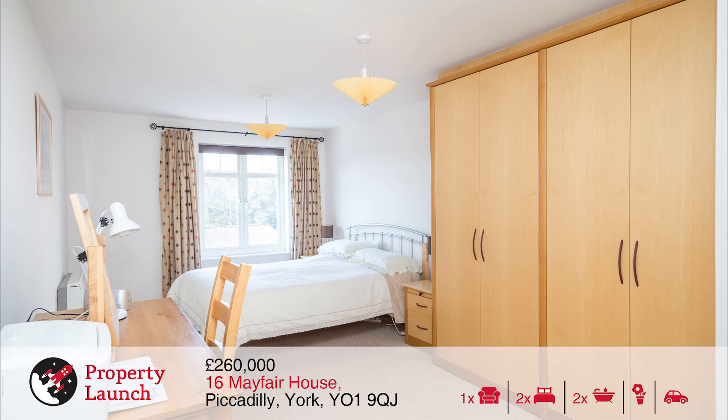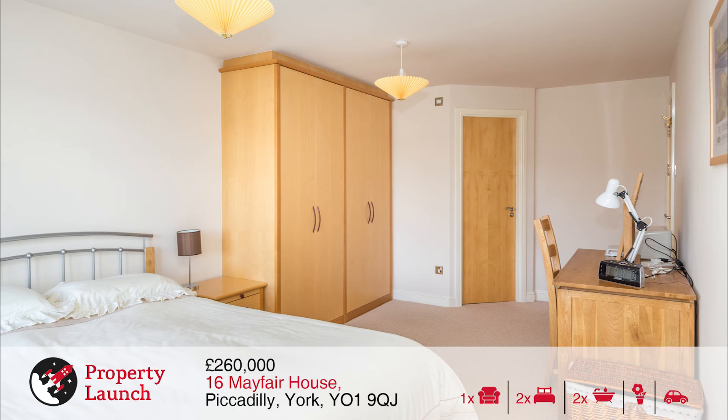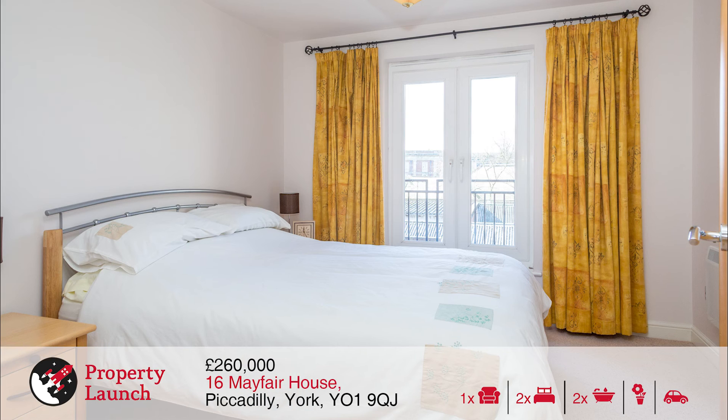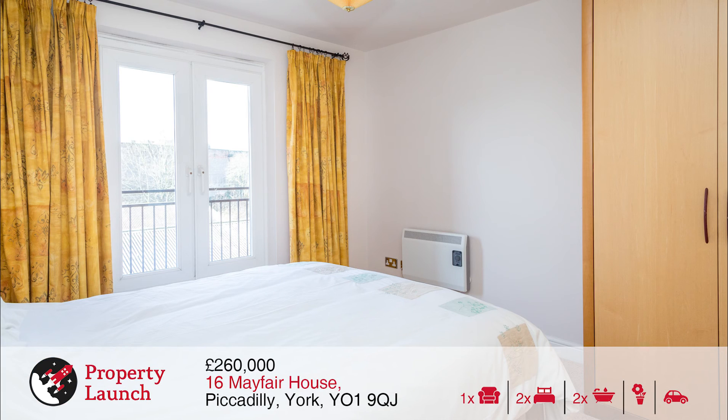Leeds and Manchester. The spacious light airy accommodation comprises a roomy entrance hall, cloaks cupboard, airing cupboard, modern bathroom, bright open plan living room and good size fully appliance kitchen, master bedroom with en suite and built in furniture, and second double bedroom with built in wardrobe and a balcony.